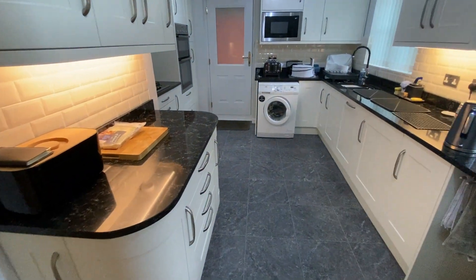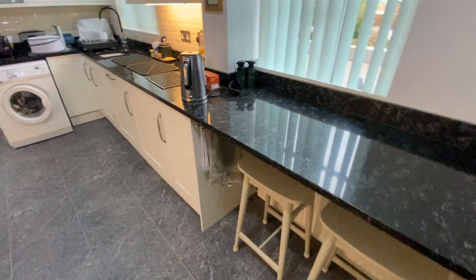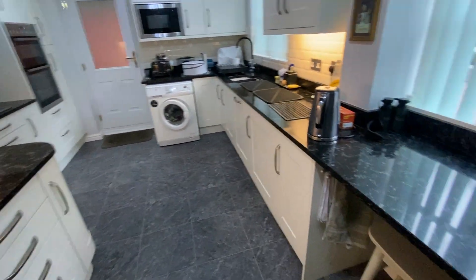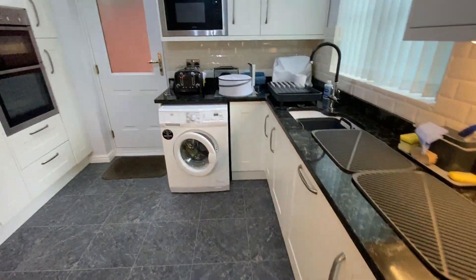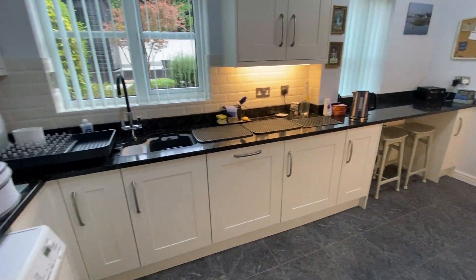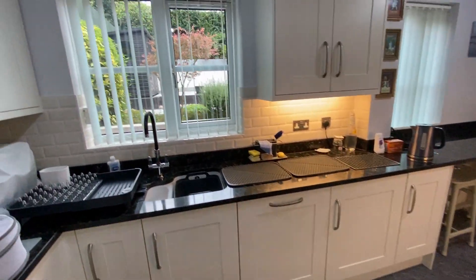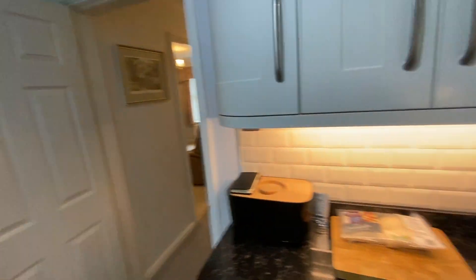There are two accesses to the breakfast kitchen — one from the hallway and one from the dining room. As you can see it's a modern, well-appointed kitchen with a breakfast bar area, a range of wall and base units as well as built-in appliances.